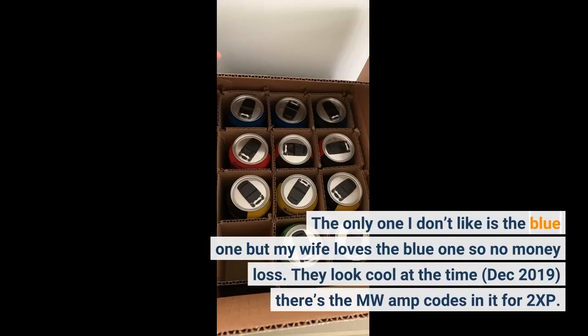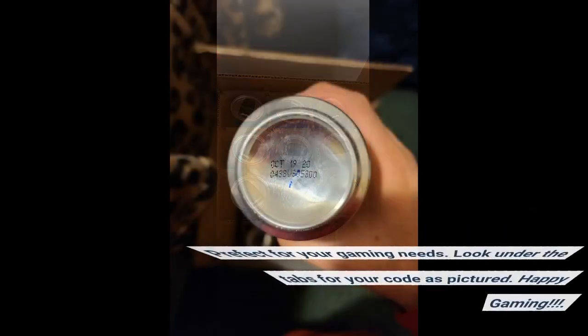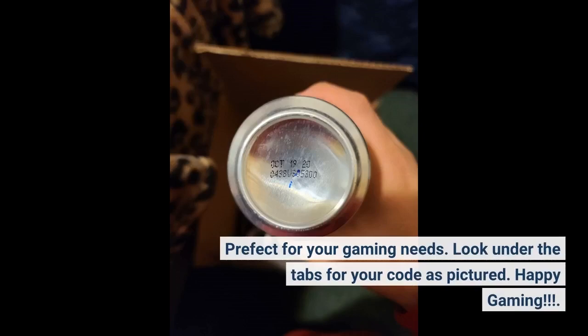They look cool. It's 2019 and there are MW Amp codes in it for 2 XP. Perfect for your gaming needs. Look under the tabs where your code is pictured. Happy gaming!